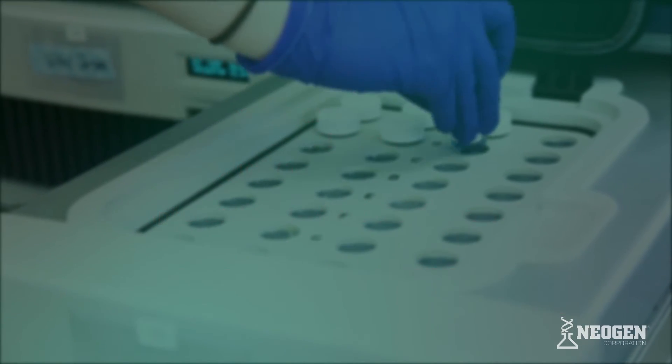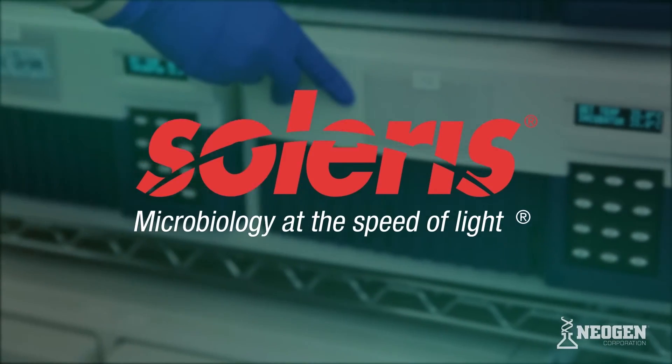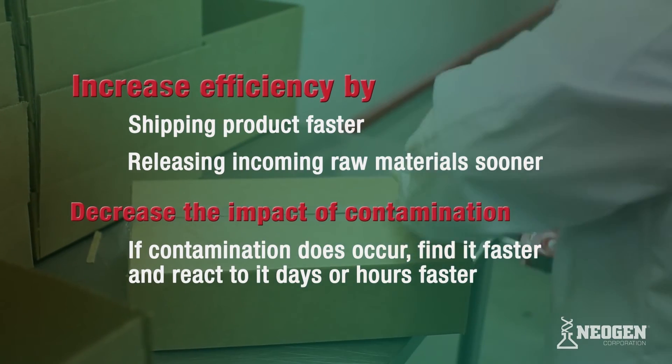Solaris's rapid results allow producers to reduce holding times, which in turn gets products with negative results into the market faster and lessens costs related to storage, inventory liability, and insurance.